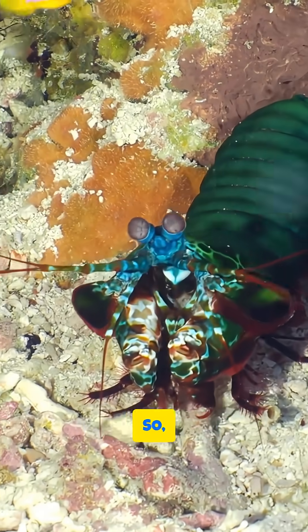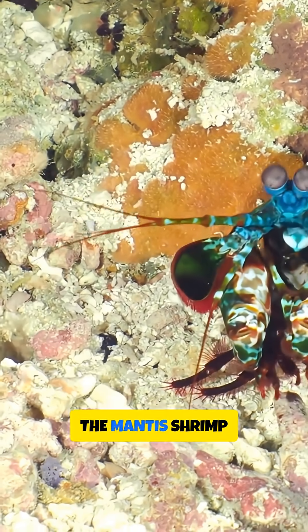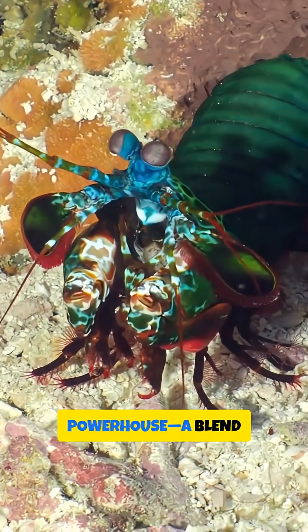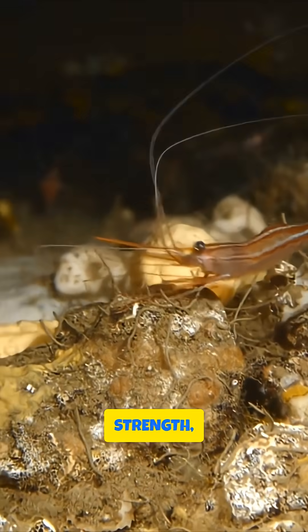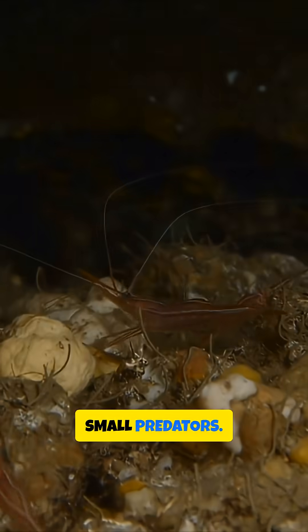While it may look like a tiny rainbow-coloured crustacean, the mantis shrimp is a true powerhouse — a blend of speed, strength and evolutionary engineering that makes it one of the ocean's deadliest small predators.